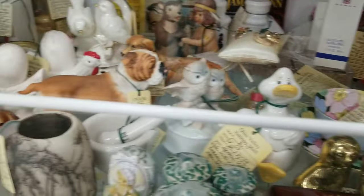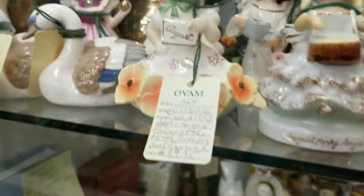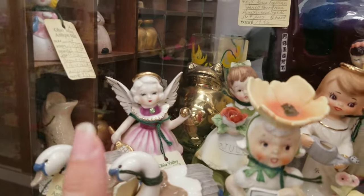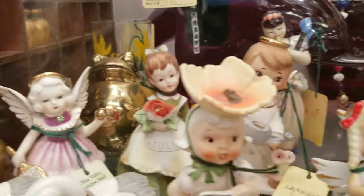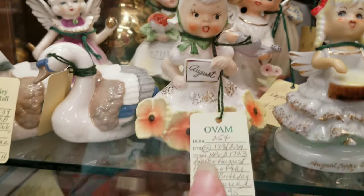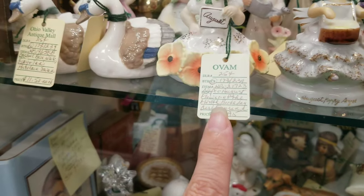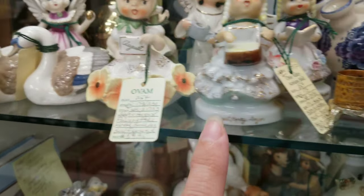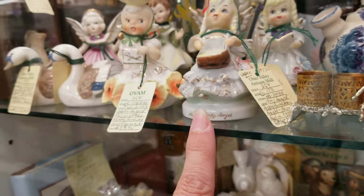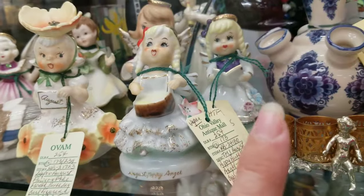There's some cute things in this display case. Look at her, isn't she neat? I like that one — that little girl with the watering can. She's $75. She's Napco, at least that's what they say. She's also Napco. She looks Napco. Let's see the price on her. Those are sweet.